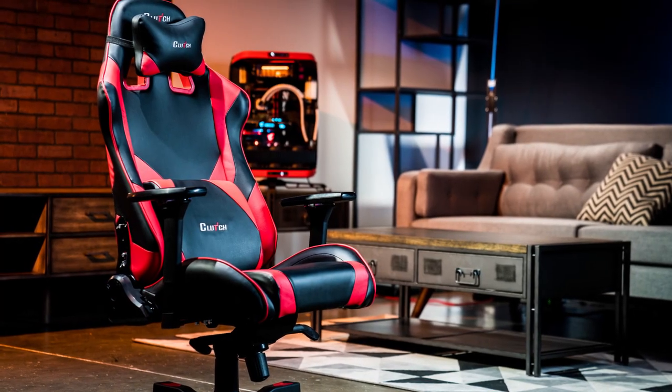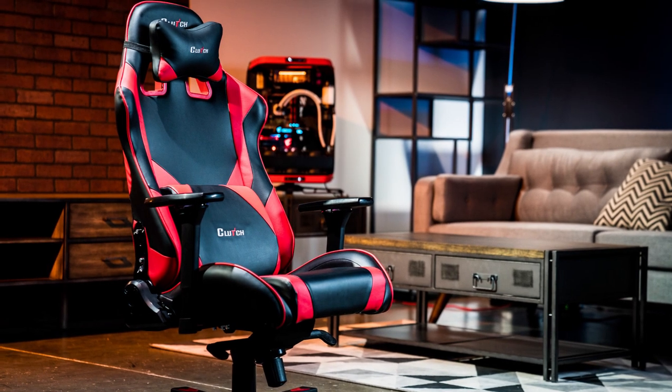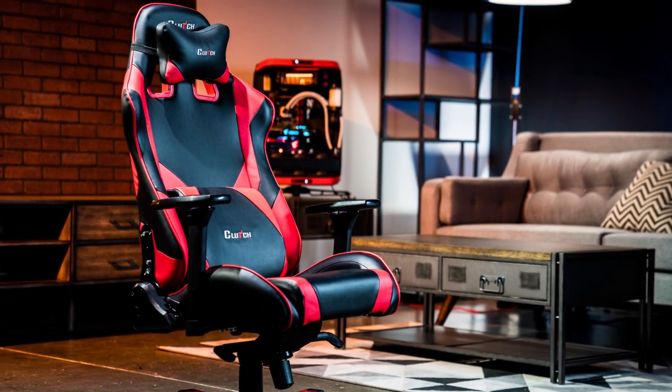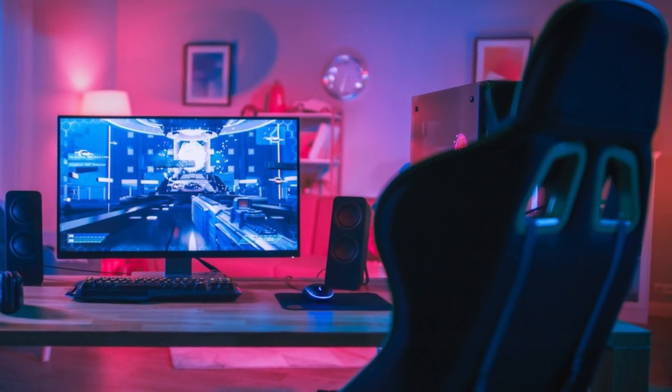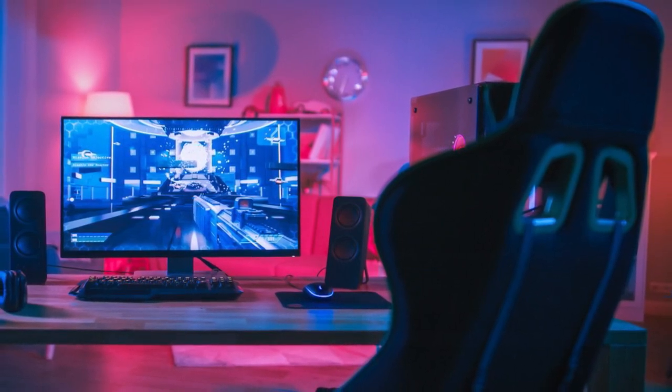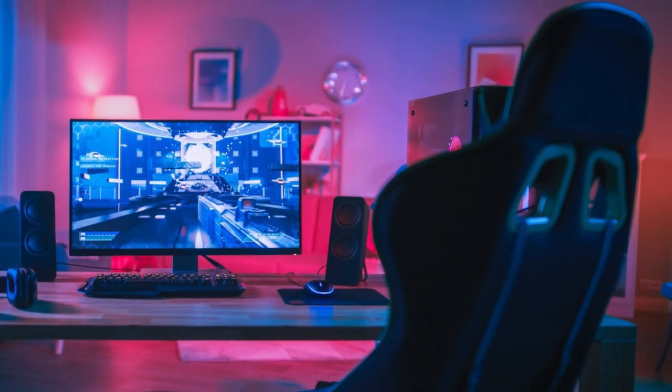It comes equipped with lumbar and neck support cushions. Additionally, both are adjustable so that you can play for longer hours without having any posture problem or ache. Unlike most of the reclining gaming chairs on the market, Homal's backrest can recline from 90 degrees to a surprising 180 degrees, allowing you to practically lay down and even take a nap on the chair.